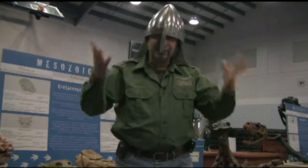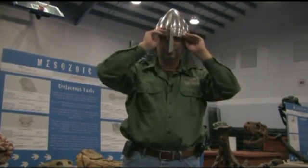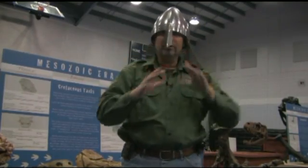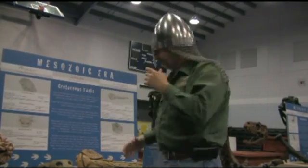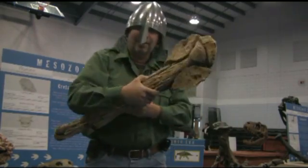Now body armor is great — it's a great way to defend yourself in battle. Body armor is very important and it's a great way for ankylosaurs to defend themselves.